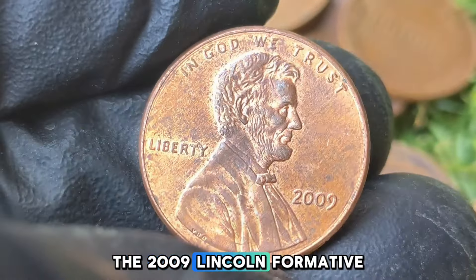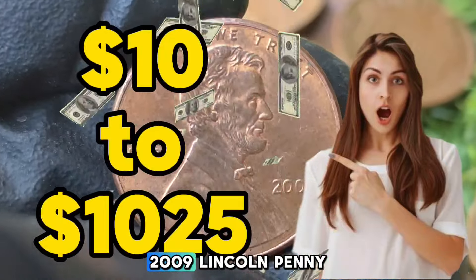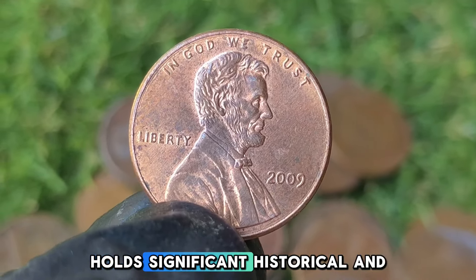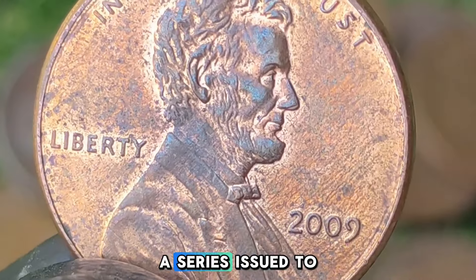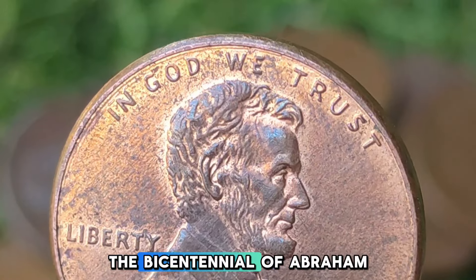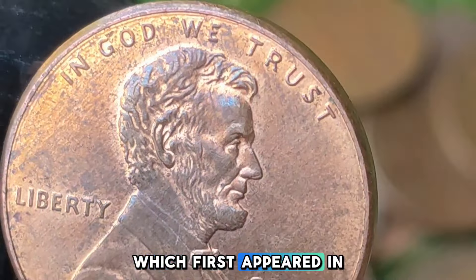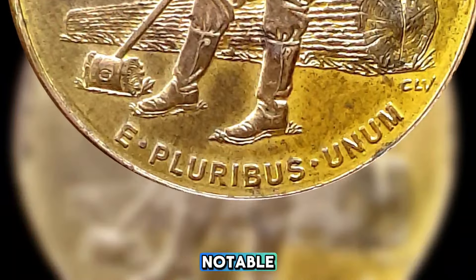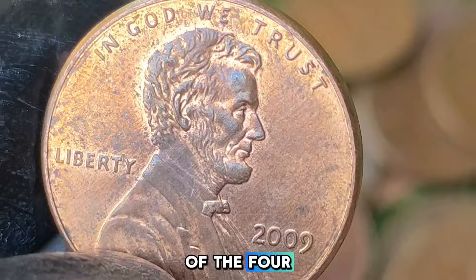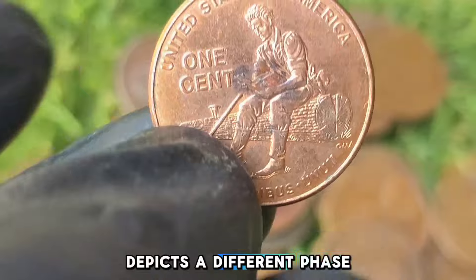The 2009 Lincoln Formative Years Penny holds significant historical and numismatic value. It is part of a series issued to commemorate the bicentennial of Abraham Lincoln's birth and the 100th anniversary of the Lincoln cent, which first appeared in 1909. This penny is particularly notable because it represents one of the four unique reverse designs released that year, each of which depicts a different phase of Lincoln's life.